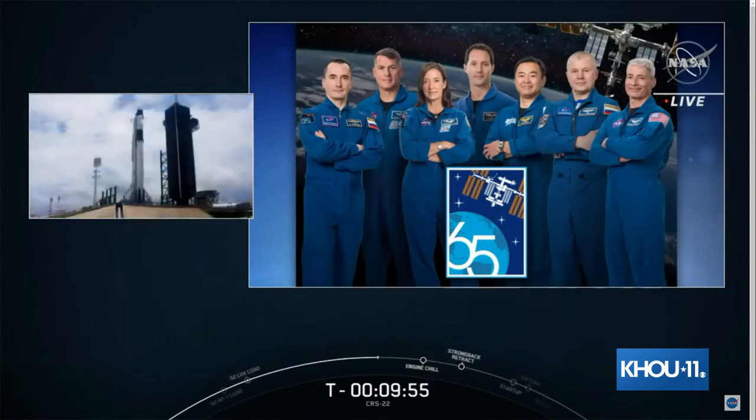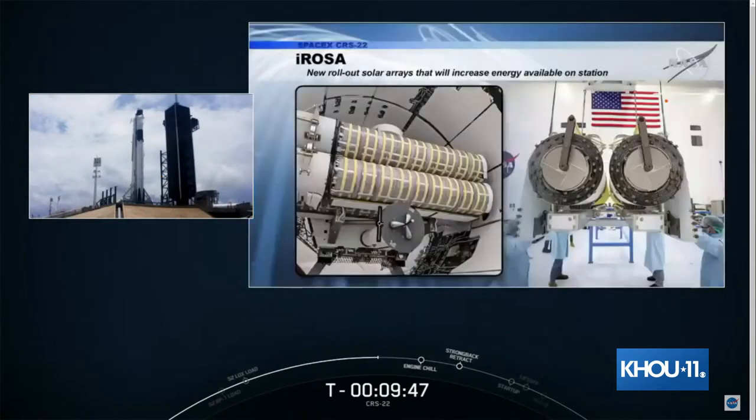There are currently seven crew members living and working aboard the International Space Station. Expedition 65 consists of NASA astronauts Shane Kimbrough, Megan McArthur, and Mark VandeHei, Roscosmos cosmonauts Pyotr Dubrov and Oleg Novitsky, Aki Hoshide of JAXA, and Thomas Pesquet of the European Space Agency. One major component flying in Dragon's trunk today is the first pair of Boeing-made iROSA solar arrays, which will be installed over two spacewalks planned for June 16th and June 20th.